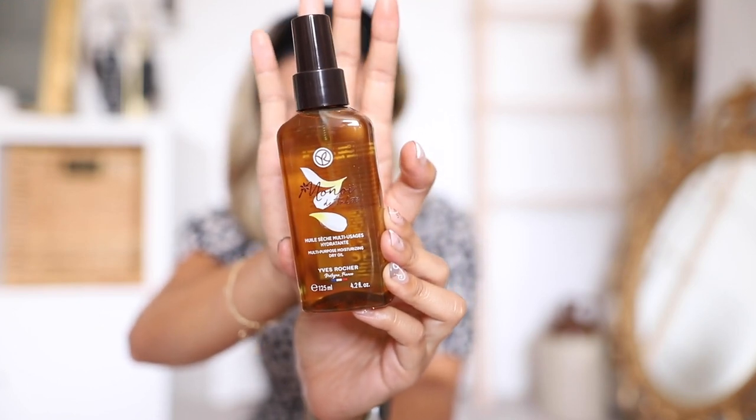The next product here is the Manoi Multipurpose Moisturizing Dry Oil. Similar to the nourishing oil, it's going to be really great for your skin and your hair. It comes in a spray formula, which I think is actually really nice because sometimes you need something that's a little bit less heavy. I would probably use the nourishing oil when I needed something extra hydrating, like a mask in my hair or on my body before I go to sleep, and then I would use the multi-purpose moisturizing dry oil throughout the day.